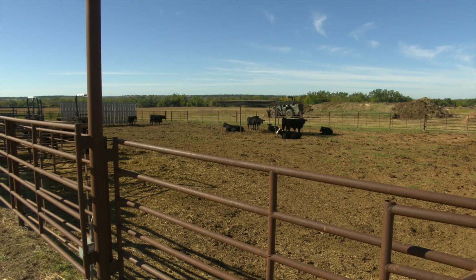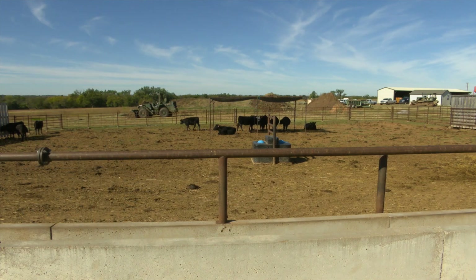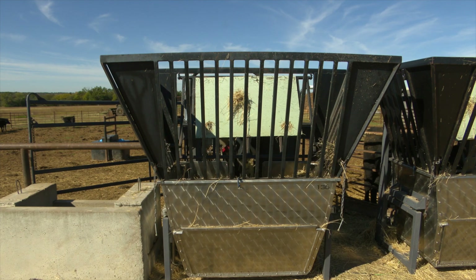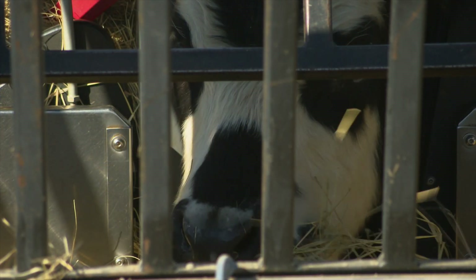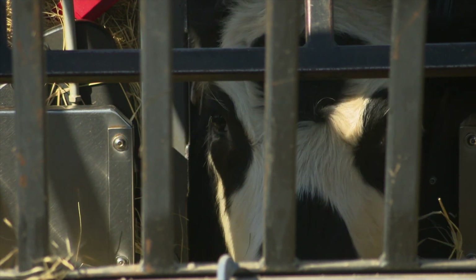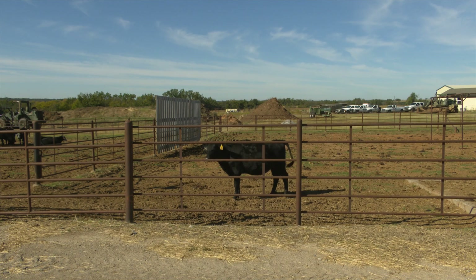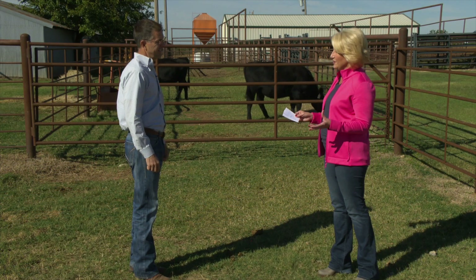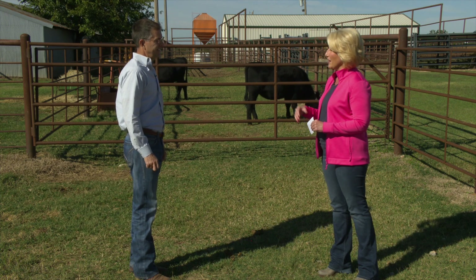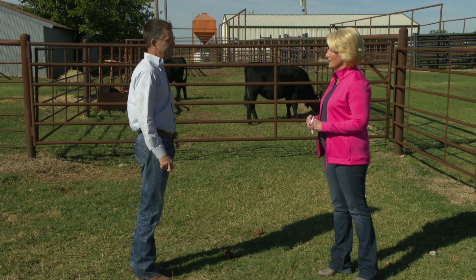We've added a set of pens that are designed to conduct cow-calf research. They are dry lot pens and they look a little bit like a feedyard set of pens, but they are designed specifically to do cow research and cow with baby calves type research. Best wishes to you and the team as you continue this research, and we want you to come back on soon and tell us about all the results.